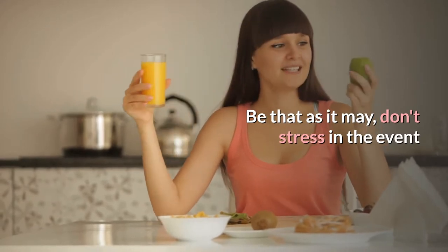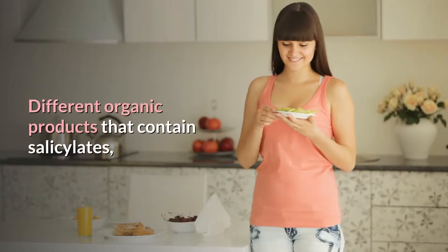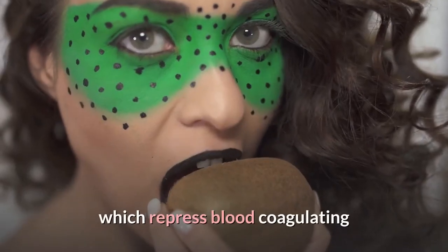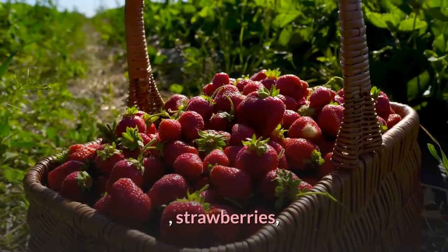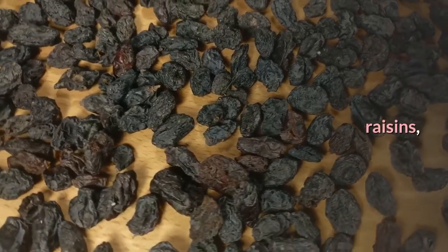But don't worry if you don't like kiwi. Other fruits that contain salicylates, which inhibit blood clotting, include oranges, strawberries, blueberries, cranberries, grapes, raisins, and prunes.